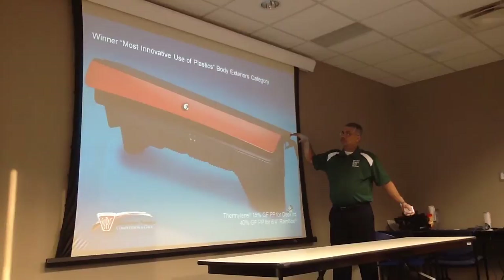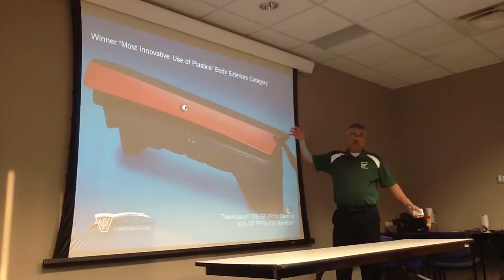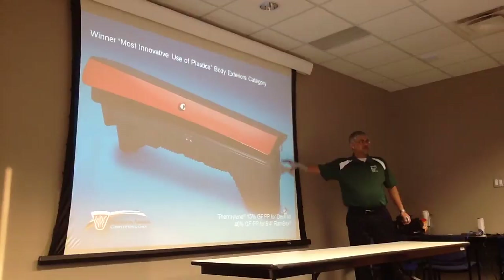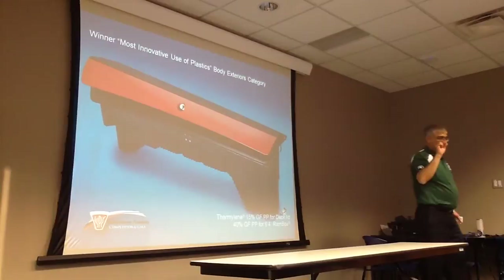The lid has to be pretty flat and it needs to support the weight of two people sitting on it — imagine tailgating with two 250-pound individuals. There were significant structural requirements. We make the pellets and supply them to customers that actually mold or extrude these final parts, but we are at the bottom of the food chain — we just make the pellets.